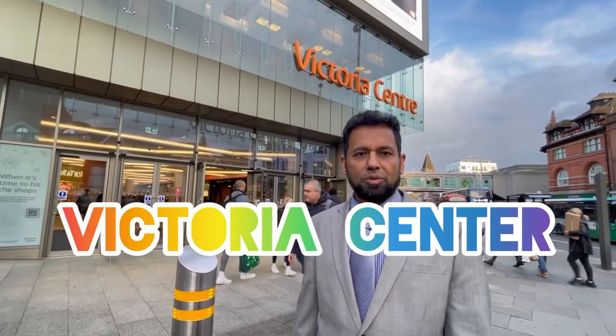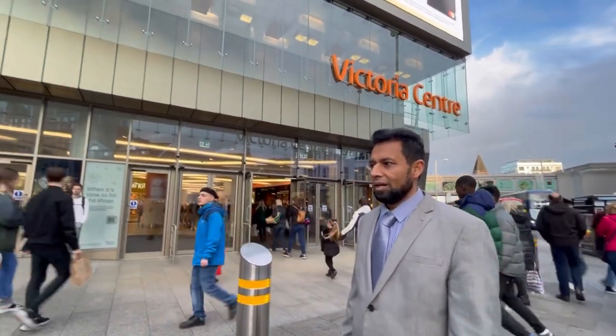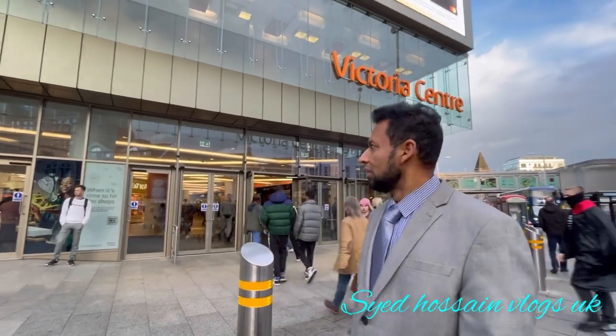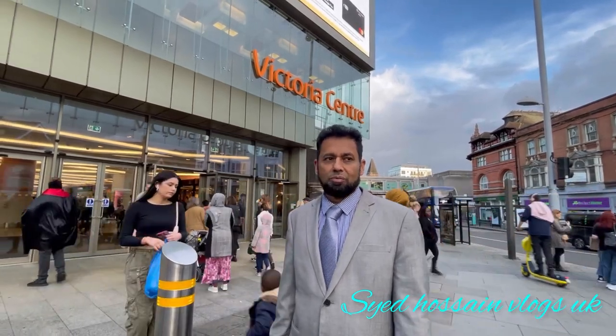Hello everyone, welcome back to my channel. I am Sizer San. I am going to watch this vlog in Nottingham City. I will see you in the Victoria Shopping Centre. I will enjoy this vlog today.